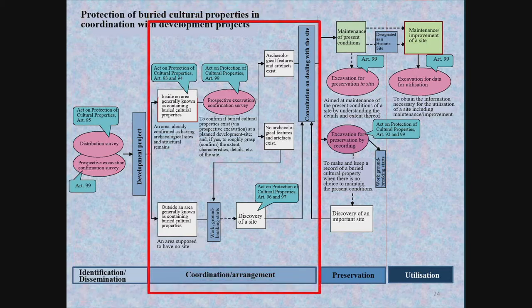Next is the stage of coordination regarding how to treat archaeological sites that have been discovered. At this stage, further test excavations are conducted to clarify the contents of sites. Based on the results, the local government will consult with the various companies and organisations involved with the site regarding its preservation.